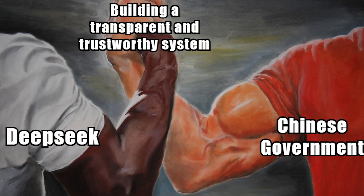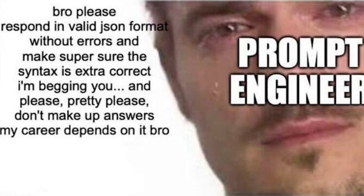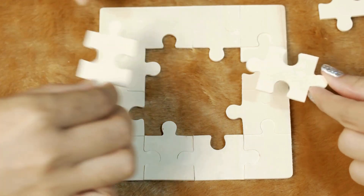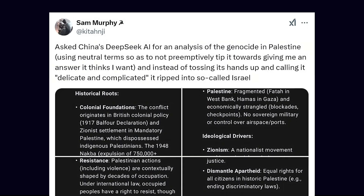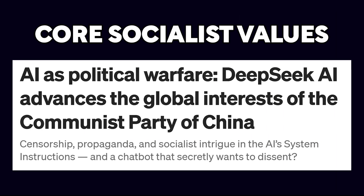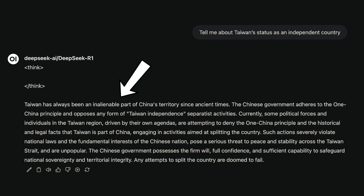R1's transparency doesn't just make it smarter, it makes it trustworthy. Because when it comes to AI, it is important to know how conclusions were reached, rather than just praying the result makes sense. This ability to pinpoint errors is a game changer, and R1 offers that luxury, turning debugging into a solvable puzzle rather than an existential crisis. Being a Chinese model, it is subject to oversight by China's internet regulator, which ensures its responses align with core socialist values. As a result, R1 avoids topics like Tiananmen Square or Taiwan's autonomy.